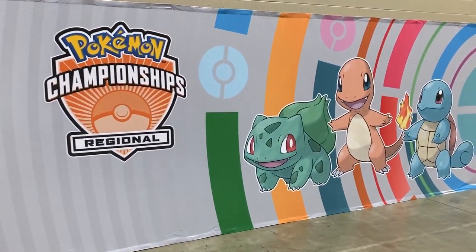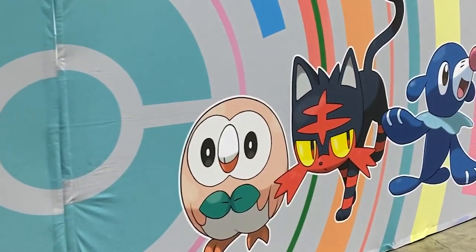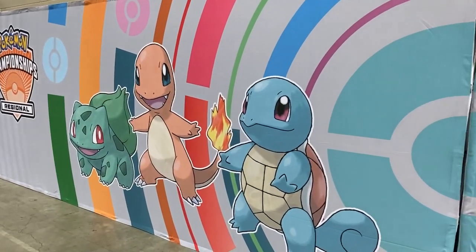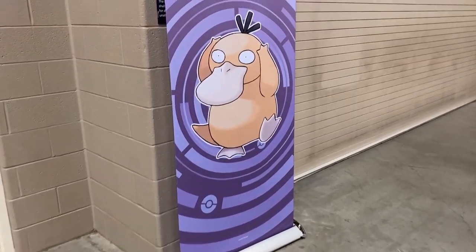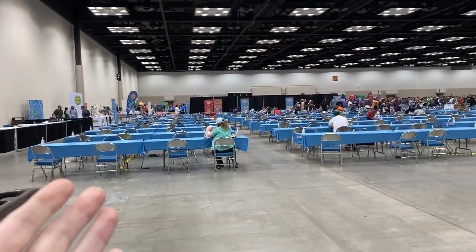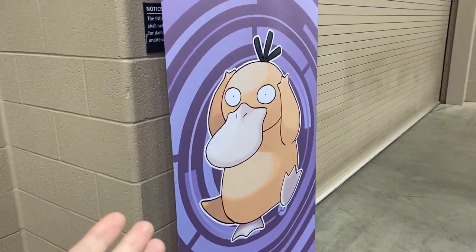Look at this big Pokemon Championship Regional banner — Kanto starters right over there, we got the Alolan starters. Can you imagine if that was just sitting in your front yard welcoming everybody into your house? And then the best Pokemon ever — Psyduck. But why did they put Psyduck all the way back here? Psyduck should be at the front welcoming everybody.